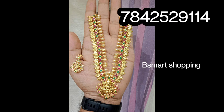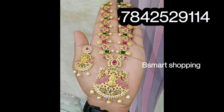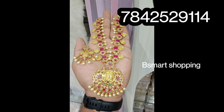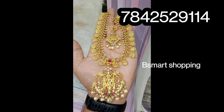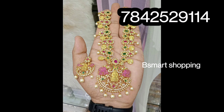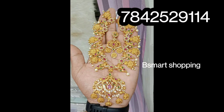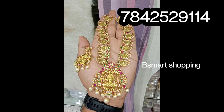If you don't find any particular items, a message is available to you so you can check the price. I have a lot of god motifs and collections. I have a short necklace in uncut style — Mango Lakshmi.